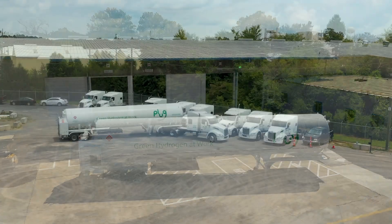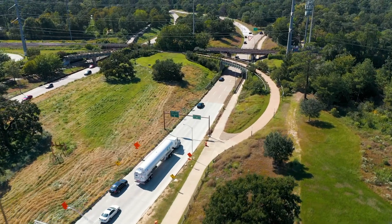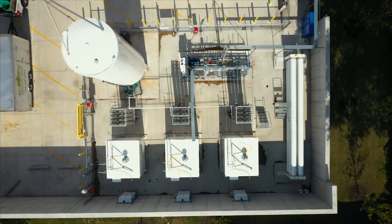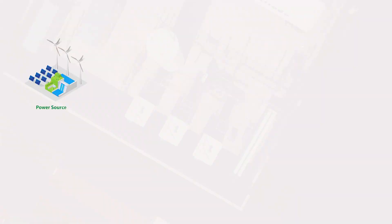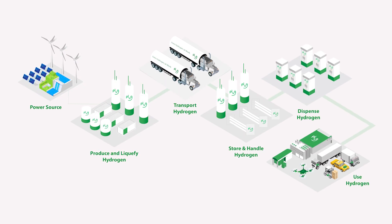Both the storage tank and the trailer are manufactured by Plug. Eventually, the hydrogen is transported to the customer by Plug drivers and Plug-owned trucks, and delivered into an on-site storage tank also produced by Plug.